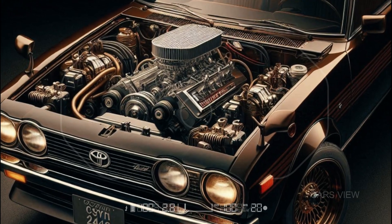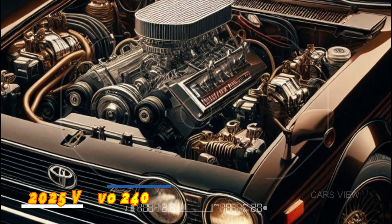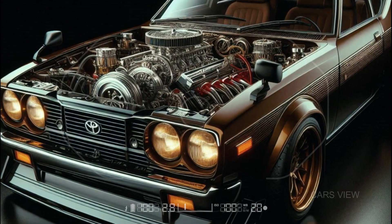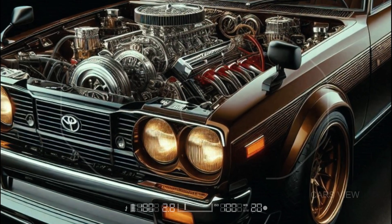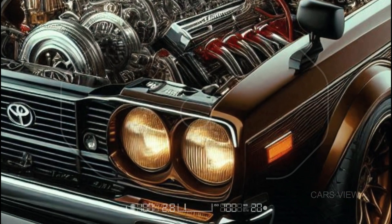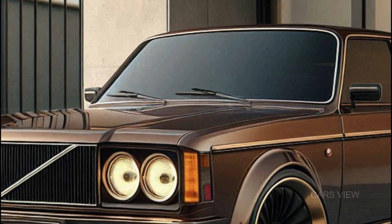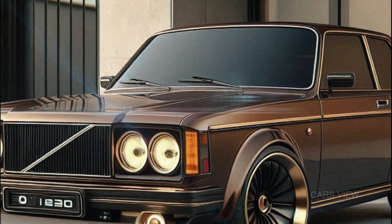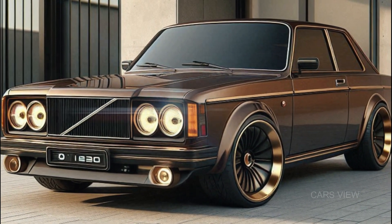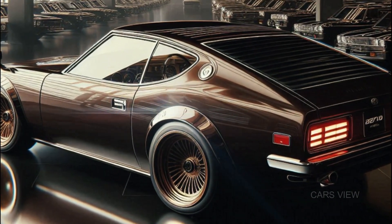Under the hood, the 2025 Volvo 240 is powered by a turbocharged 2.0-liter hybrid engine, pumping out around 300 horsepower. That's right — 300 horses in a 240. And if you're eco-conscious, it's got an all-electric driving mode for those short city commutes. Zero to 60 in just under six seconds — not bad for a car that was once known for being a family cruiser. But don't worry, it still maintains that smooth, comfortable ride Volvo fans love.